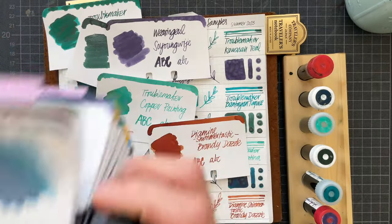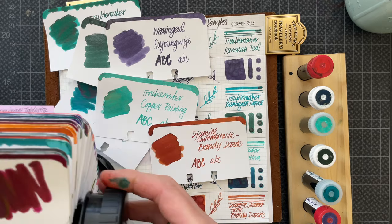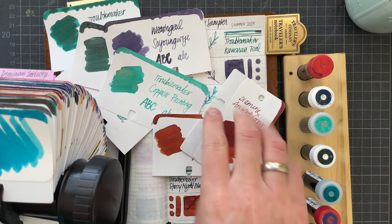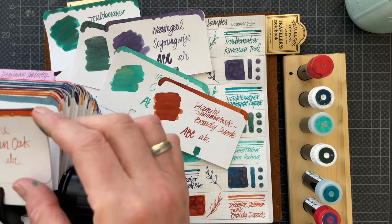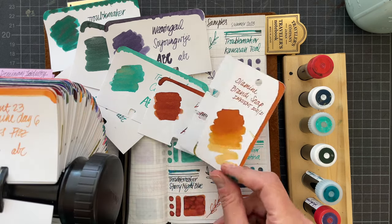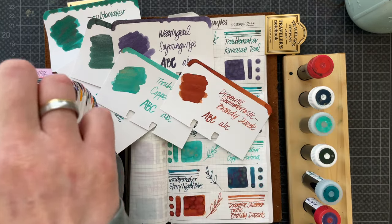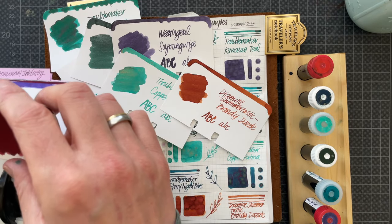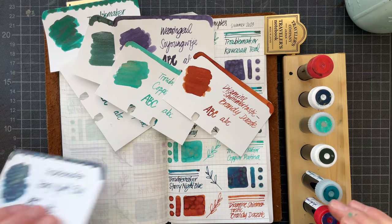I wanted to check Diamine Ancient Copper — or maybe Oxblood. Oxblood is much redder for sure. Autumn Oak is more orange. Brandy Dazzle vs. Brandy Snap: Brandy Snap is more red or pink leaning, Brandy Dazzle is more yellow. Oxblood CEHRO is much redder. I hope this gave you a good impression of what the colors look like. Thank you so much for watching — I hope to see you soon, bye!